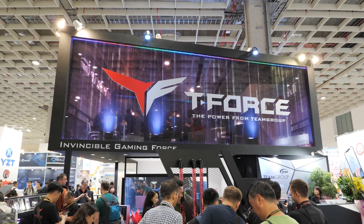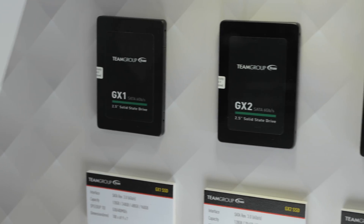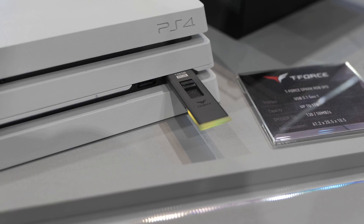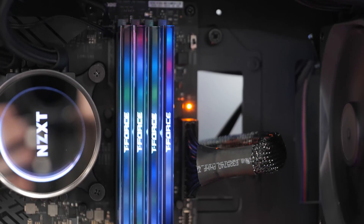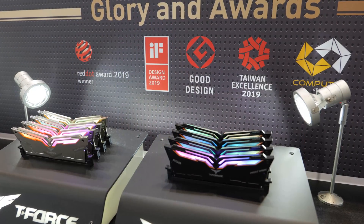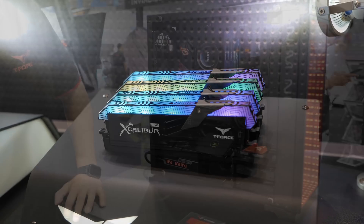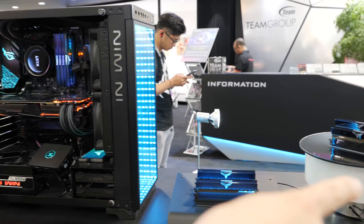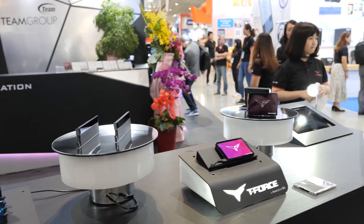I'm here at Computex 2019 in the Team Group booth, and we've got all kinds of new stuff — SSDs and memory and even USB sticks. First up is RGB and sort of the T-Force twist on RGB, because we've got a lot of T-Force products. There's no denying that RGB sells, and Team Group has done some interesting things with their products as far as RGB integration goes.